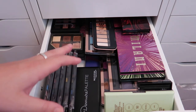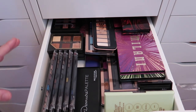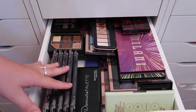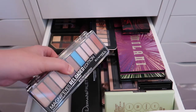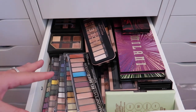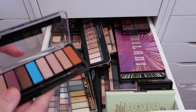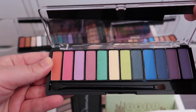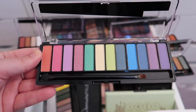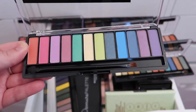This next drawer has a lot of my more affordable and drugstore palettes — I'll definitely be able to declutter a lot from here. The first things I see are several Rimmel palettes sent to me as PR, all from the Magnif'eyes line. I'm going to keep maybe one or two and pass the others along.